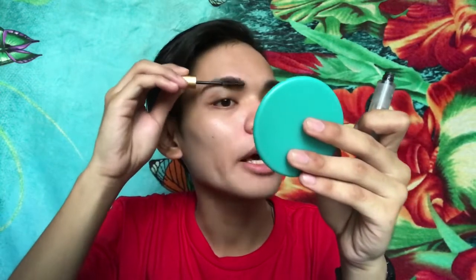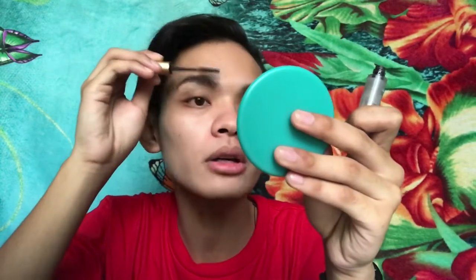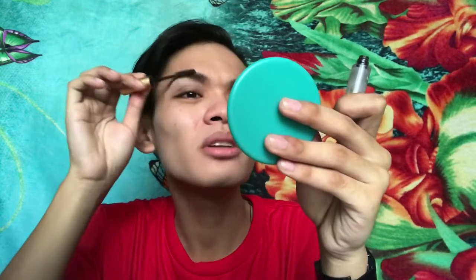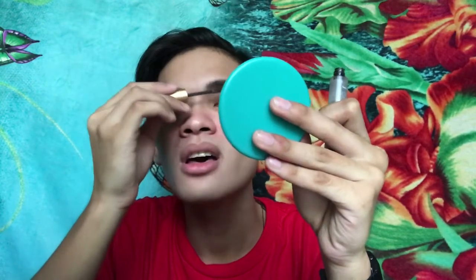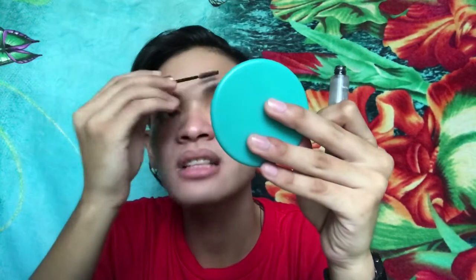After applying the cream, I'm using this brow gel from Fashion 21 to arrange my brows for a natural glow-up look. Just brush your brows upwards, because the trendy look right now is the model brow look. I want to speak in English to enhance my English speaking skills, even if I might make grammar mistakes.